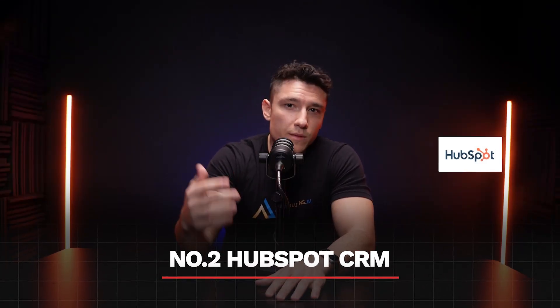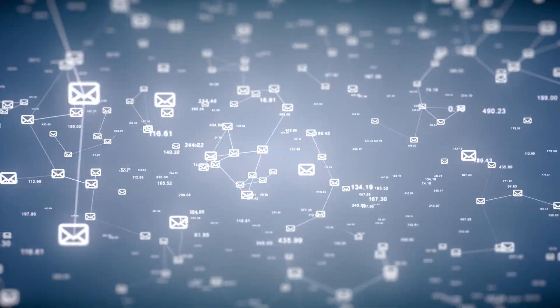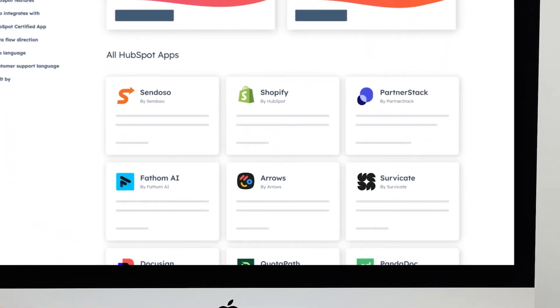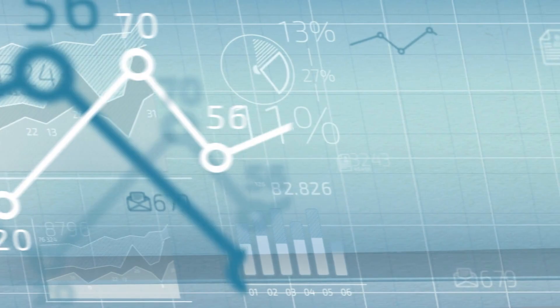Number two: HubSpot CRM. This is one of the most popular options for smaller businesses. It's simple to use — you can get it up and running in no time — and the basic version is free. It integrates well with other tools like email marketing and social media. But here's the catch: HubSpot is great until you start growing. Once you need advanced features, the free plan won't cut it, and when you upgrade, the costs add up fast. So while HubSpot is a good starting point, it's not the best option for businesses that want to scale aggressively.